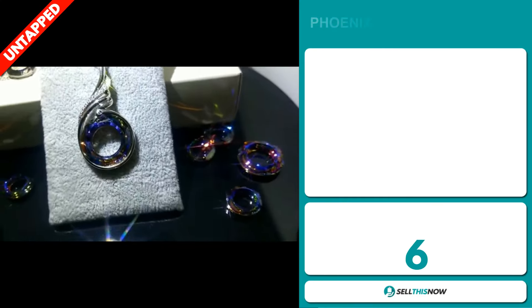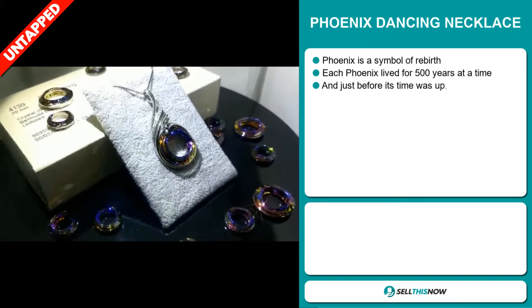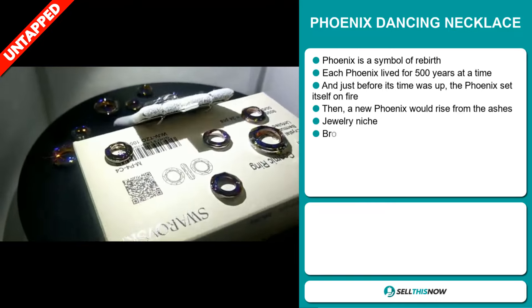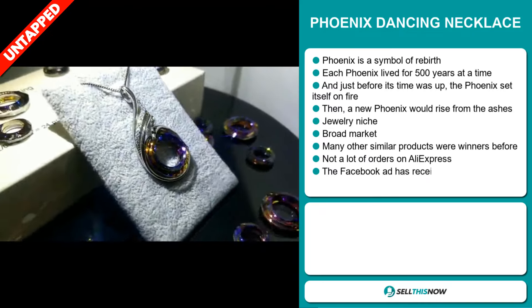Our next product is the Phoenix Dancing Necklace. The Phoenix is a symbol of rebirth — each Phoenix lives for 500 years at a time. And just before its time was up, the Phoenix set itself on fire. Then a new Phoenix would rise from the ashes. It falls under the jewelry niche market.